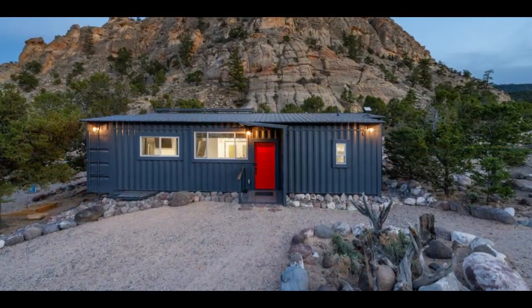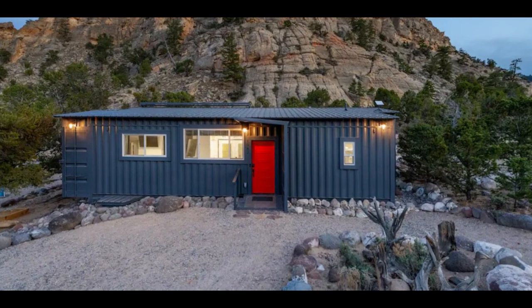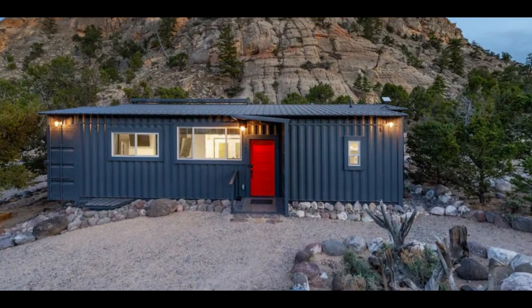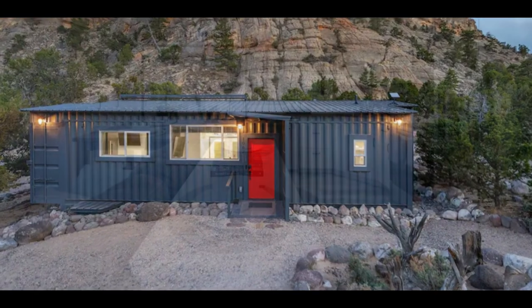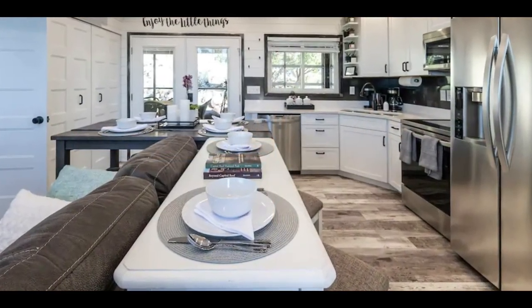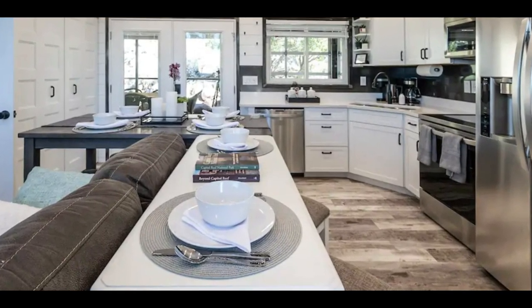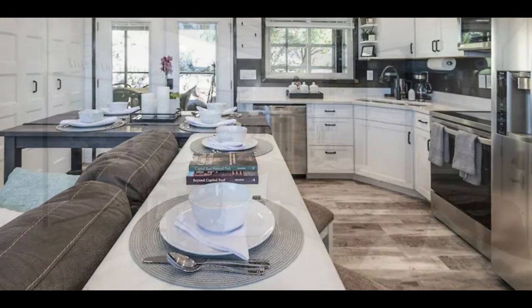Two high-cube shipping containers were joined together to create a unique space that will surprise you from the moment you enter the house. The main entrance welcomes you into a classy, open-plan living space with a fully furnished kitchen, a dining, and a lounge area.